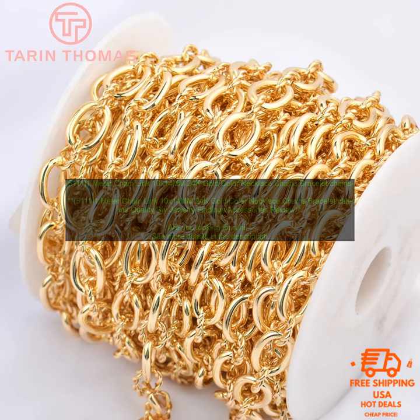Are you looking for a high quality chain link necklace or bracelet? If so, you may want to consider this 1-meter chain link necklace from brand name. This necklace is made of 24k gold plated brass and it features a lobster clasp closure. The chain links are 10x14mm and the total length of the necklace is 1 meter. This necklace is perfect for adding a touch of luxury to your everyday look, and would also be a great choice for a special occasion, such as a wedding or a night out on the town.